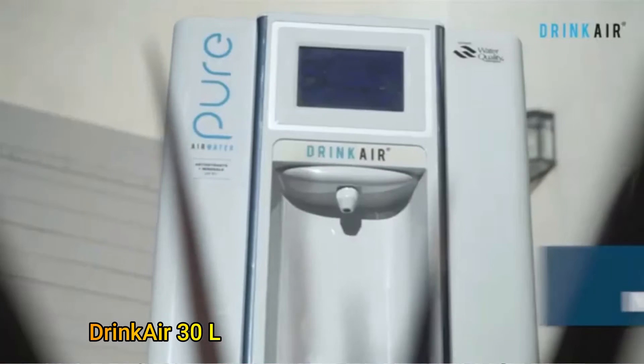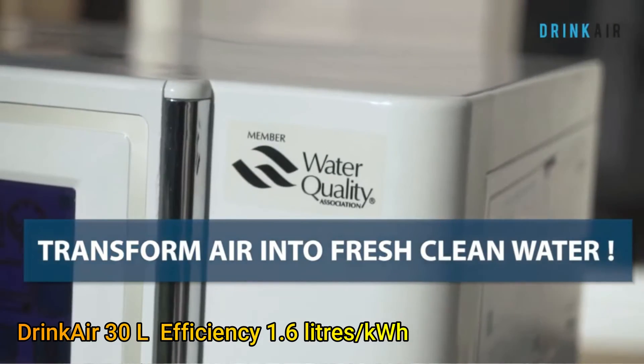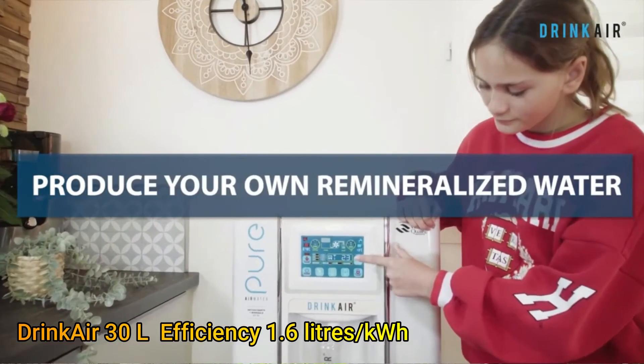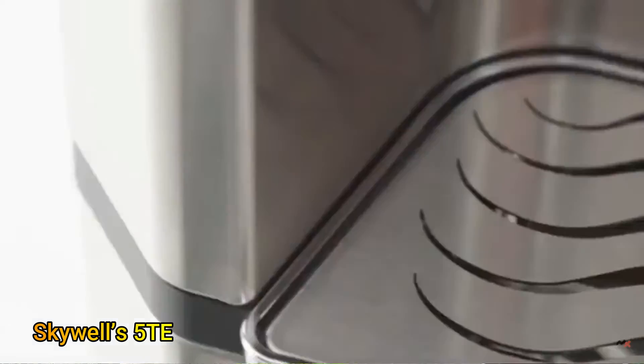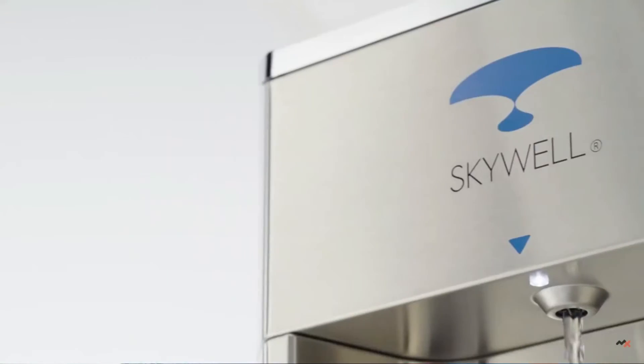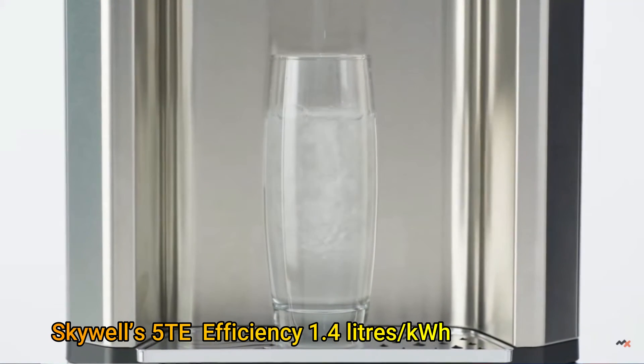At number 11 we have the DrinkAir 30L machine with 1.6 liters per kilowatt hour efficiency. On the final spot we have the Skywells 5TE, with a capacity of 23 liters but a production efficiency of just 1.4 liters per kilowatt hour.